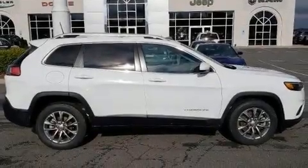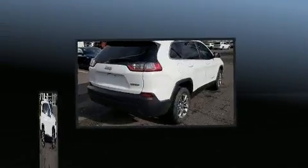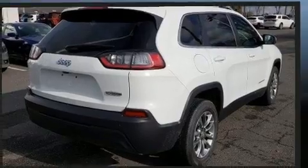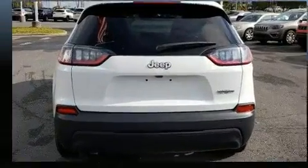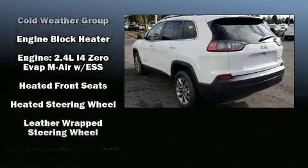Load your family into the 2020 Jeep Cherokee. Jeep prioritized comfort and style by including a rear window wiper, a trip computer, a blind spot monitoring system, an outside temperature display, remote keyless entry, and more.